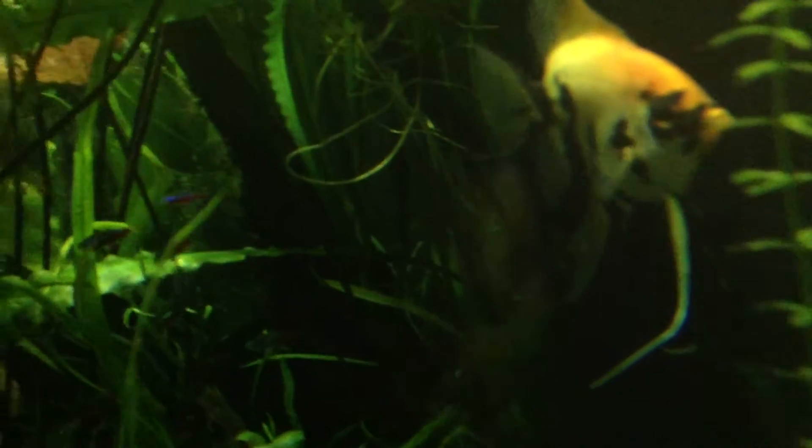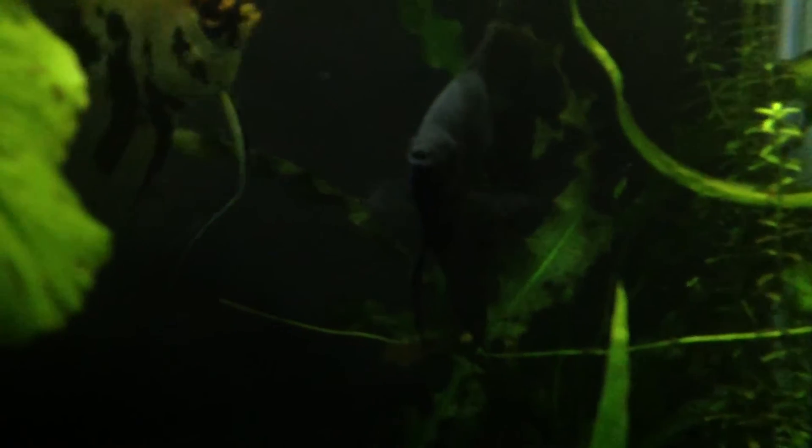Hey YouTube, how are you going? Just caught the tail end of it. My angels — that koi one and the black one, you can barely see there. They've paired up and they've laid eggs.